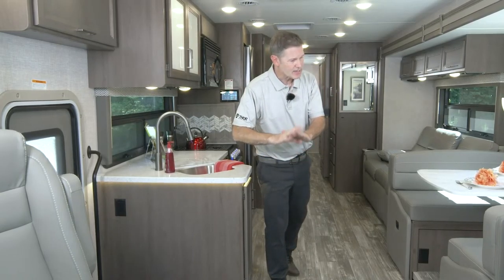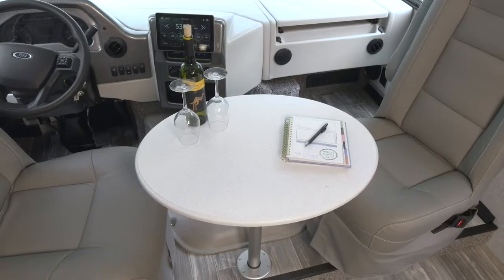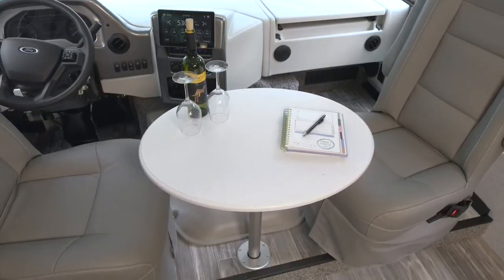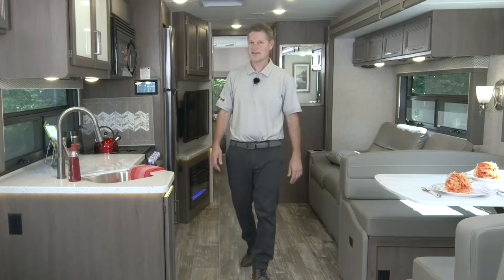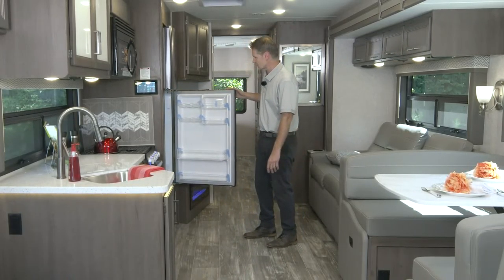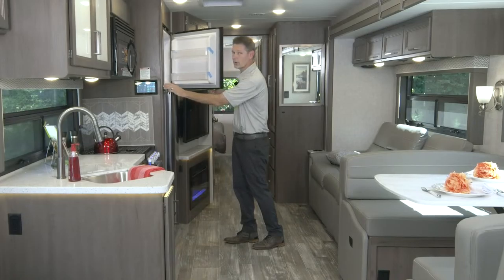Another seating option I don't want to pass up: your driver and passenger seats do swivel, and there is a pedestal table that goes in between - seating for all your family members and guests. Working our way back, we do have a residential refrigerator and freezer. Dial in cold, cold, or coldest - keep that ice cream cold!